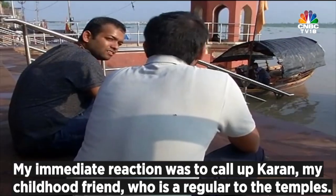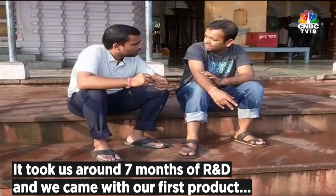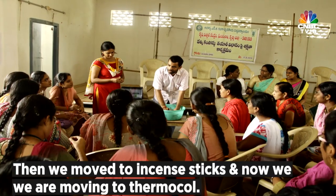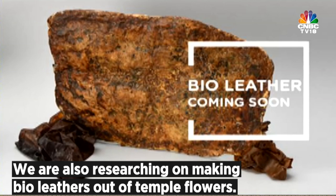My immediate reaction was to call up Karan, my childhood friend who is a regular at temples. It took us about seven months of R&D, and we came up with our first product, which was Mitti. Then we moved to incense sticks. Now we are moving to thermocol, and in the future we are also researching making bio-leather out of temple flowers.